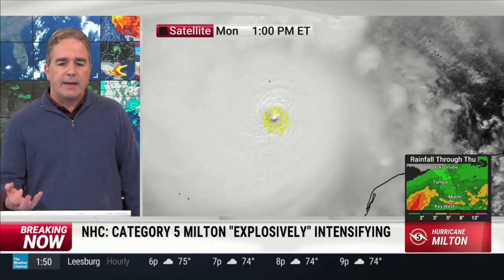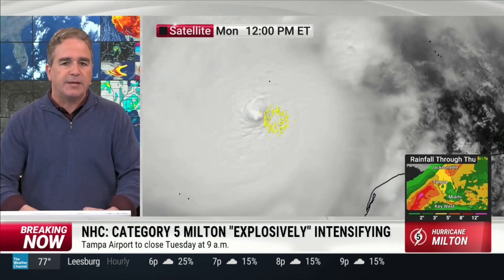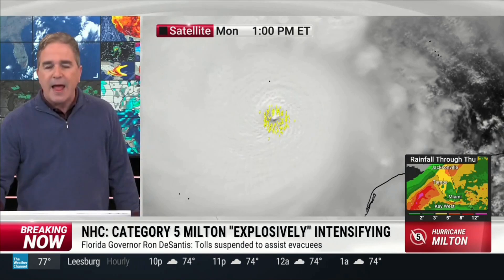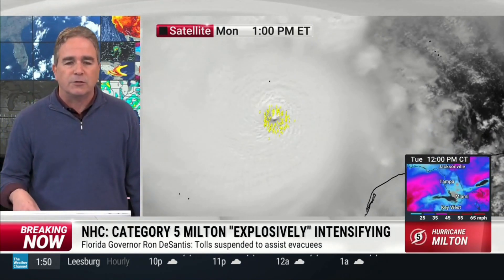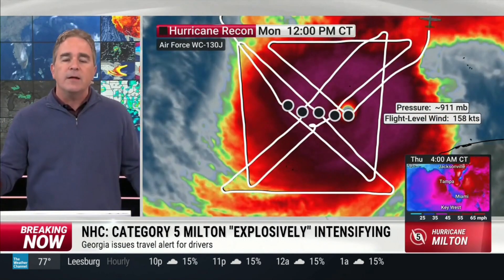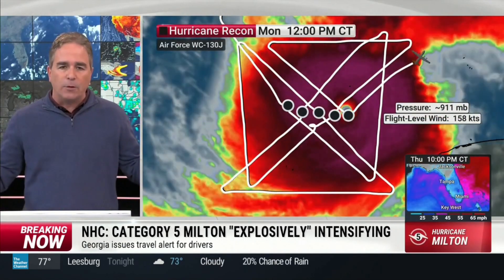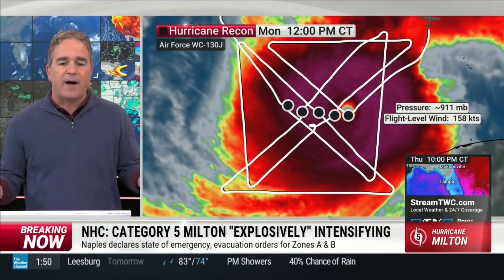The vigorous lightning around it suggests that there is substantial subsidence or descent right in the middle. And that is clearing out the clouds and giving us those lower pressures. Because when you clear out the clouds, you lower the relative humidity, you warm the column, the pressure underneath goes down, and the winds around it go up. That's a lot of talk for the fact that this thing continues to intensify.